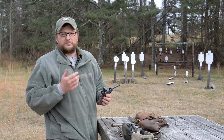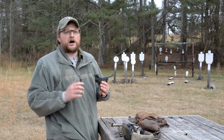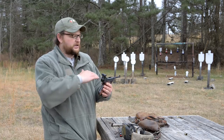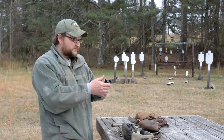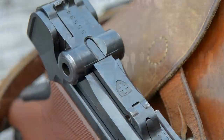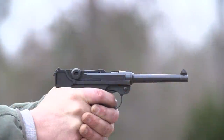Everybody associates the Luger pistol with Germany. The Germans adopted the pistol in 1908, so that's why it's called the P08. But the Luger pistol has been around a lot longer than 1908. They developed it in the late turn of the century — it was basically an improved version of the Borchardt pistol, which almost looks like something out of Buck Rogers or Star Wars. The Borchardt system was also a toggle-style system, with an axis of rotation on the back side of the bolt mechanism.